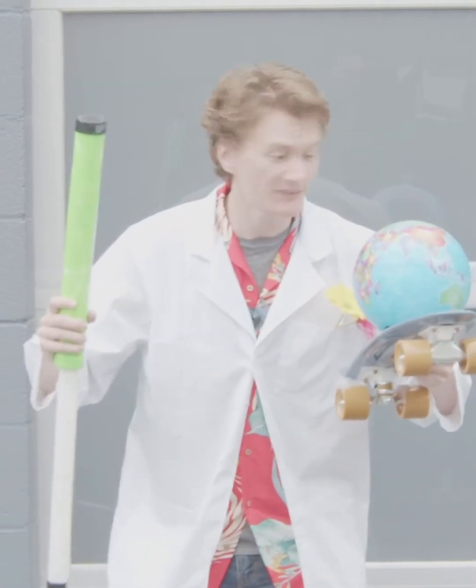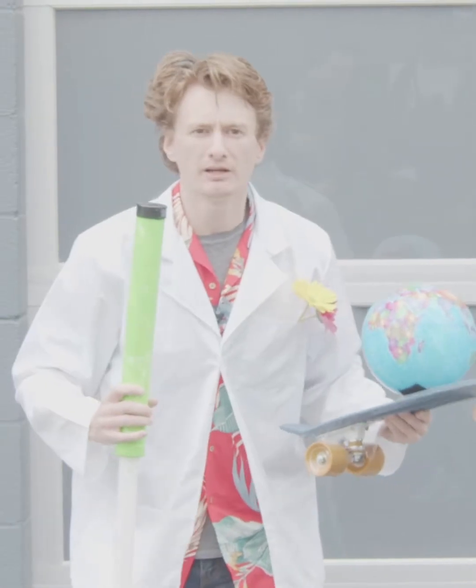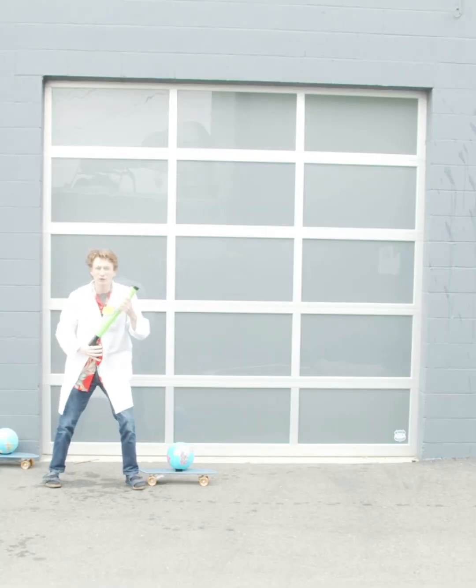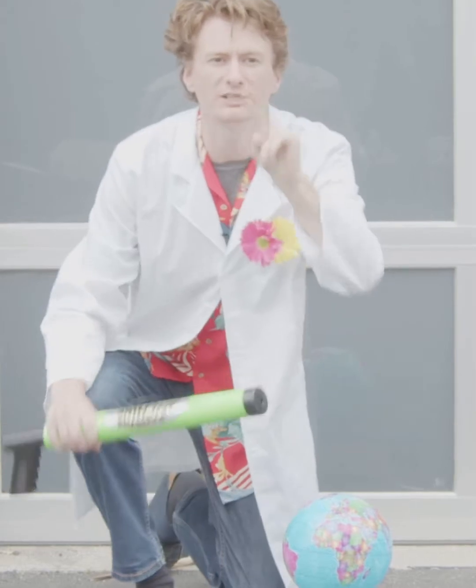This is my super scientific solar simulator setup. I'm gonna do an experiment. Imagine this water gun is the Sun and the water coming out of it is the rays of light coming from the Sun. I'm gonna shoot the water at the earth on this skateboard in two different spots.